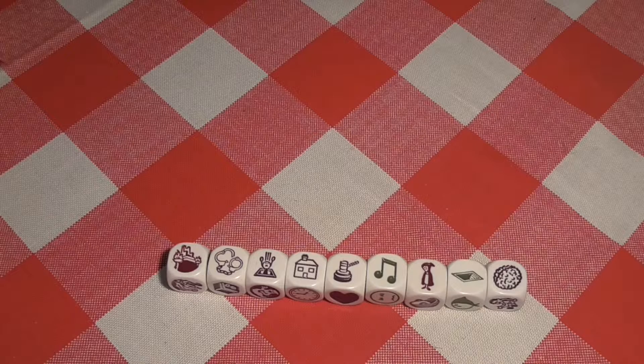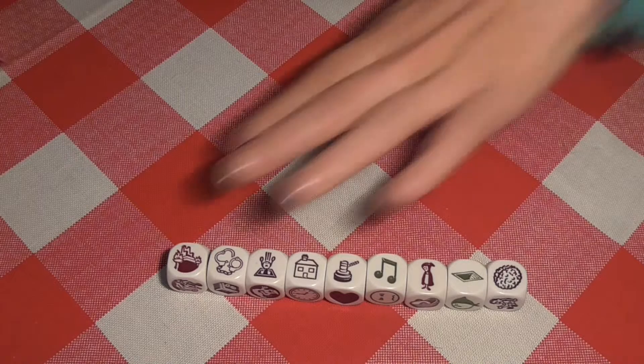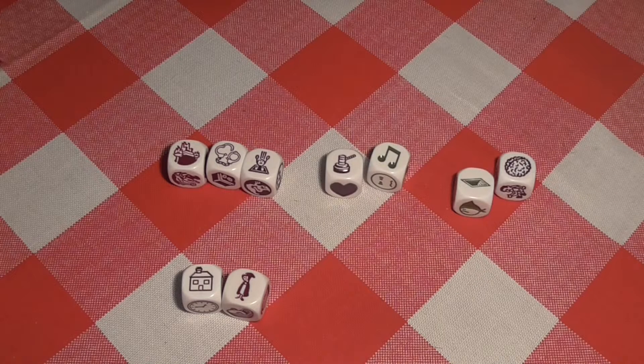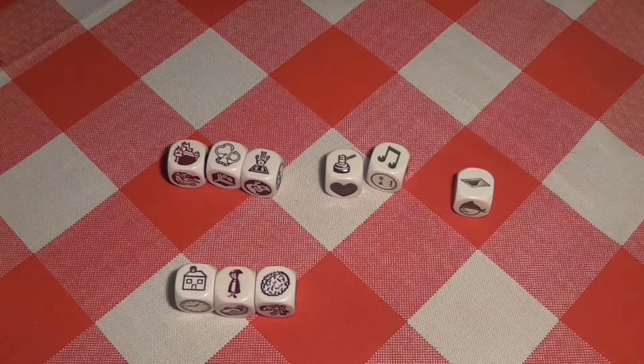Let's see — I have dice seven, eight, and nine right here. Let's take a look at what we can make out of these. Now, NaNoWriMo of course is a writing competition. This is a throne. These are handcuffs. This is somebody falling through a trapdoor. This is a house. That one went off screen — this is a judging hammer. And this is a musical note. This is Red Riding Hood. This is a sterile case leading to the basement. And this is a brain.